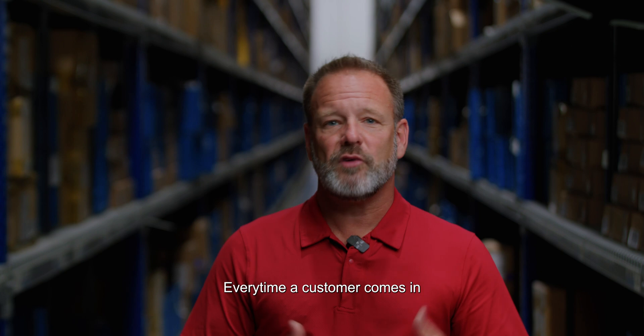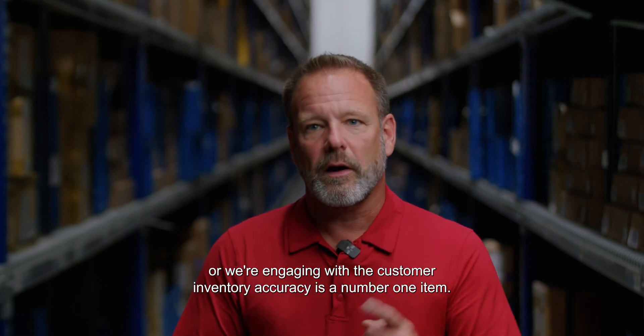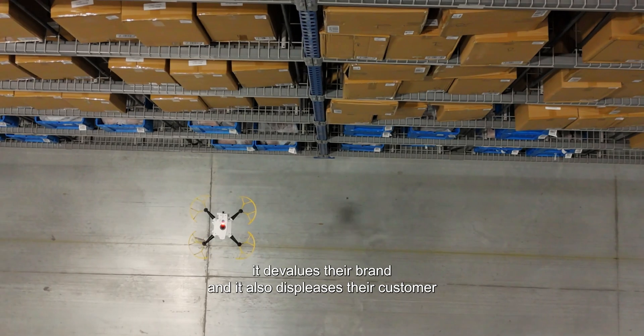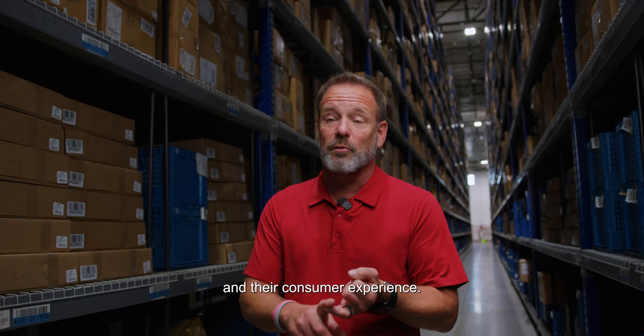Every time a customer comes in or we're engaging with a customer, inventory accuracy is a number one item. If they don't have the right product in their location for them to sell and us to pick, it devalues their brand and it also displeases their customer and their consumer experience.